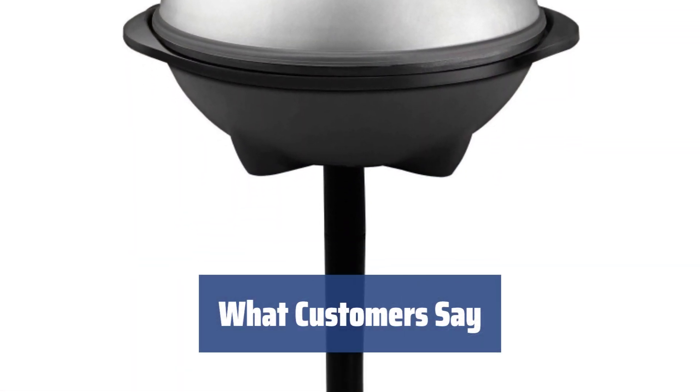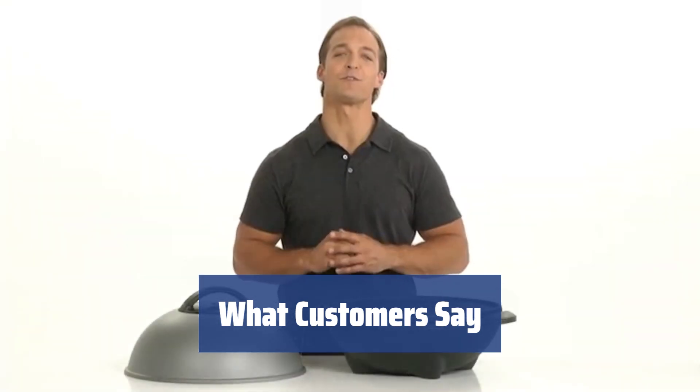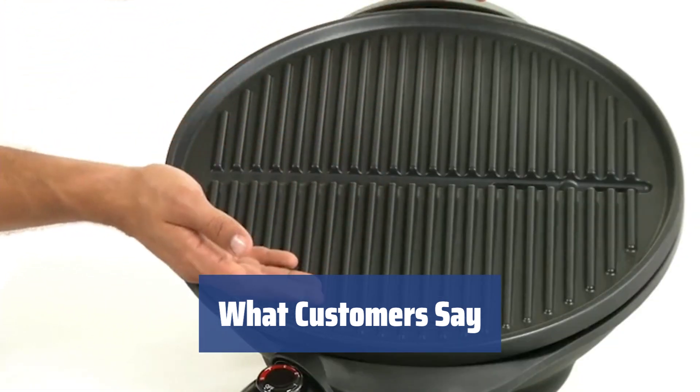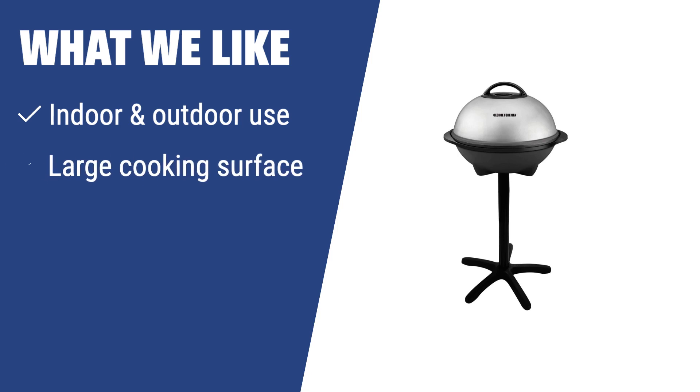Customers love how easy it is to put together and use. It heats up quickly and seals in the flavors, making everything taste delicious. Cleaning is a breeze too — just a little bit of water and it's good as new after dozens of uses. The George Foreman GGR50B Electric Grill is an ideal solution for cooking not only on patios but also inside premises. With a large cooking surface and durable design, this grill is perfect for grilling in your apartment regardless of the weather.